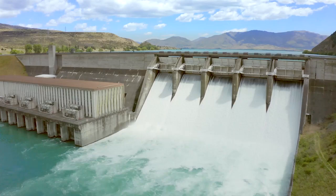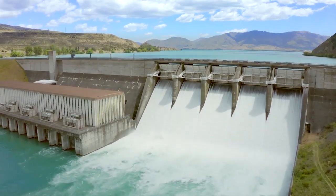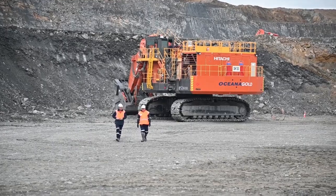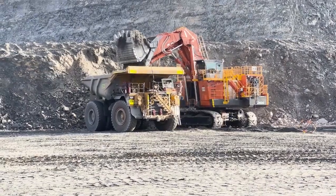Dolman believes the new electric shovel is a boost for the company's mission towards a sustainable mining future, and a path he's confident Oceana Gold will continue to follow in New Zealand. Reporting from Macrae's Flat, the South.